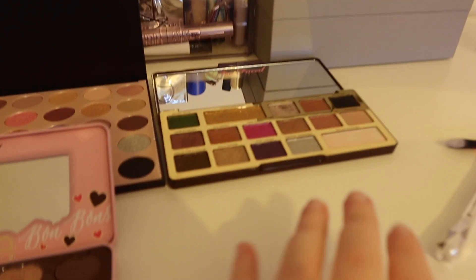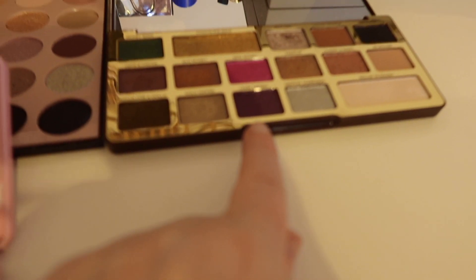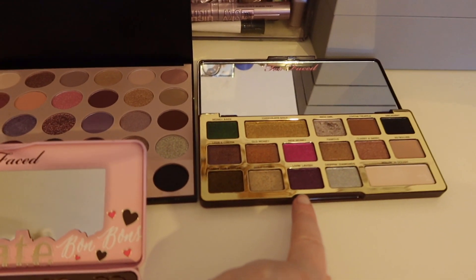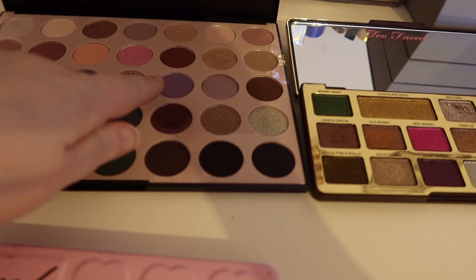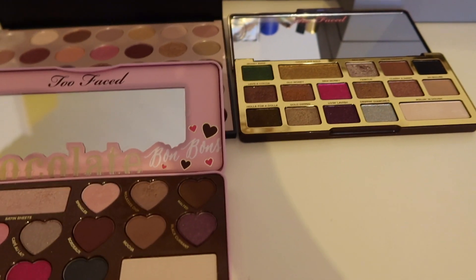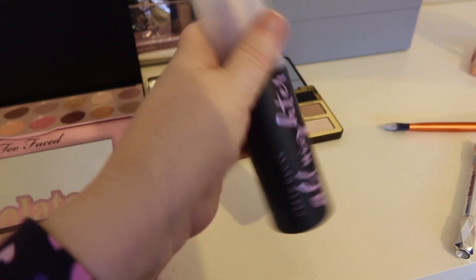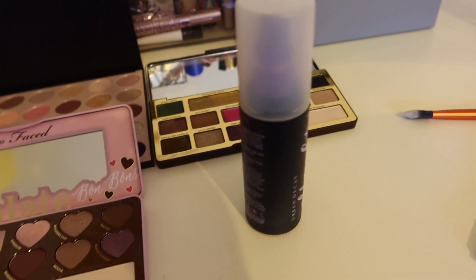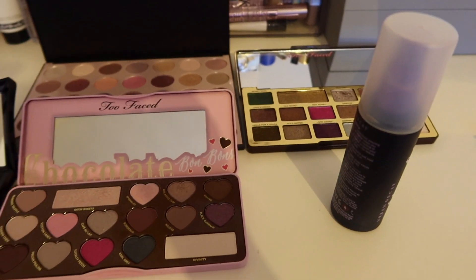I've got these different eyeshadow palettes. I was a bit annoyed - I haven't just got a purple, but I've got a purple here, purple here, purple there, a few purples. So I'm going to go dark and then go light. I'm going to put on a setting spray first and a setting spray after. I'm going to do some shine on it as well.